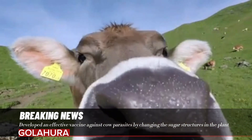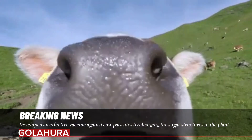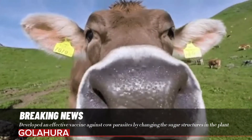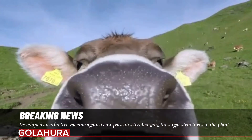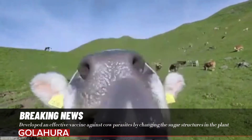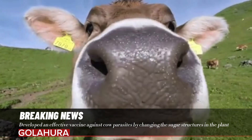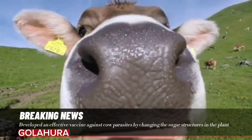Previous research suggested this, but conclusive evidence was lacking. This discovery will provide a springboard for vaccines for other parasites in livestock, such as liver fluke, as well as human parasites. Several projects will now be conducted to explore the potential further. It is expected that mimicking sugar structures in plants will accelerate the development of vaccines against worm parasites in the future.